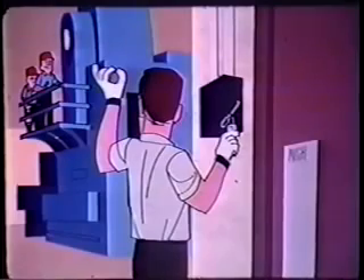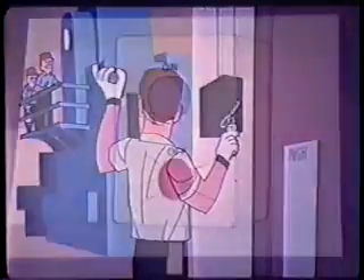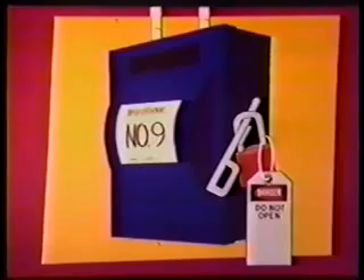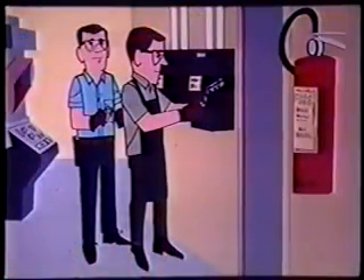The implementation of a lockout or tagout system shall be performed only by authorized employees. Affected employees need to be notified that a machine is or will be shut down. A method of lockout would follow these steps: ensure the on/off button is in the off or closed position; lock the main disconnect switch, valve, or lever, and mark it with a tag. If the lockout involves high voltage, an electrician may be required.